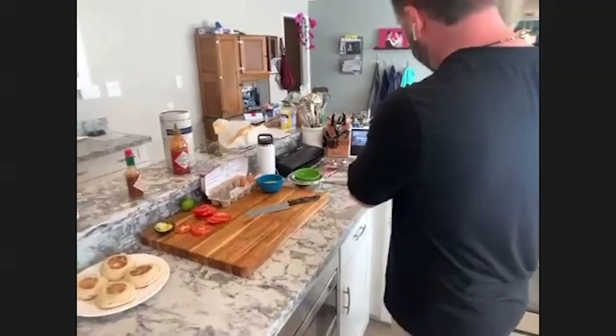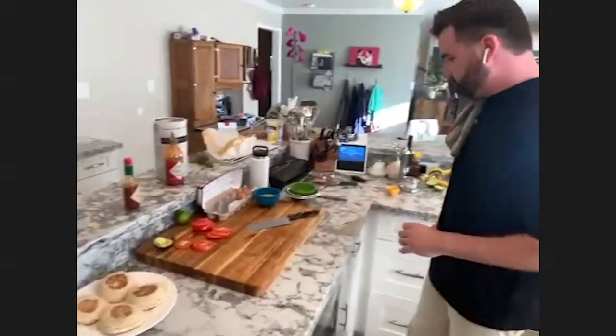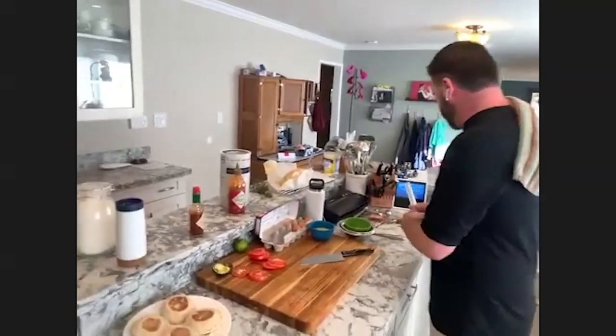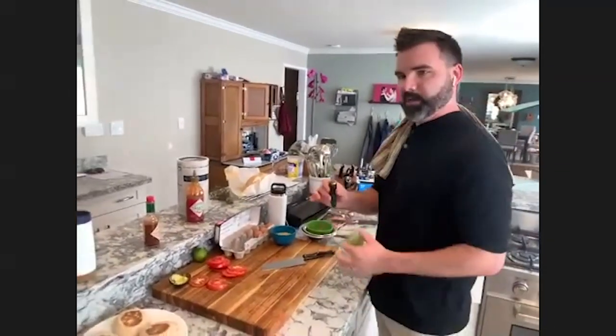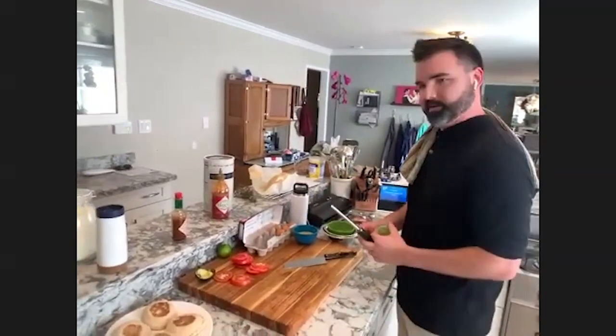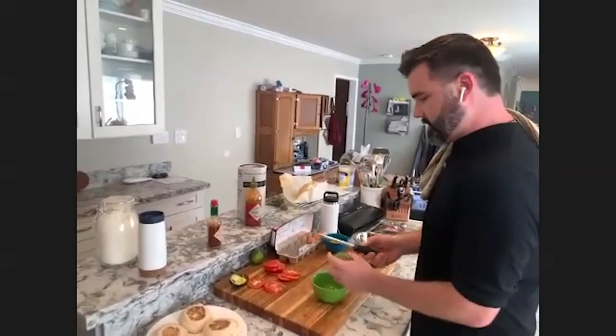We're waiting for the water to boil. I'm going to keep one of these lime halves set aside, and what I'm actually going to do is take a tiny little zester and get some lime zest to sprinkle on top of this. It has a lot of flavor and it's really good for seasoning when you're done.